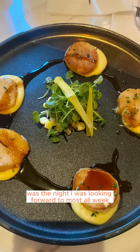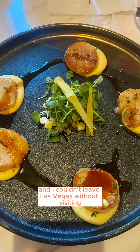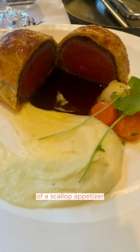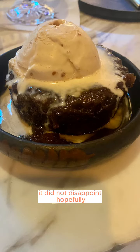Dinner this day was the night I was looking forward to most all week. I'm a full believer that enjoying food is part of a high quality of life, and I couldn't leave Las Vegas without visiting one of Gordon Ramsay's restaurants. I opted to get his signature three-course prefix menu of a scallop appetizer, beef wellington entree, and his famous sticky toffee pudding. It did not disappoint.